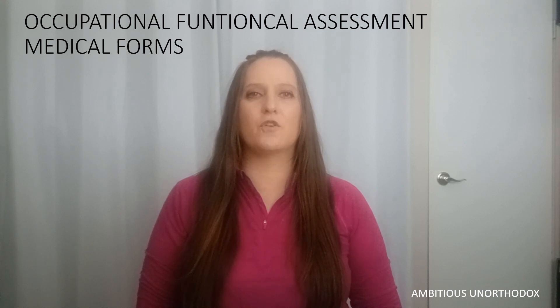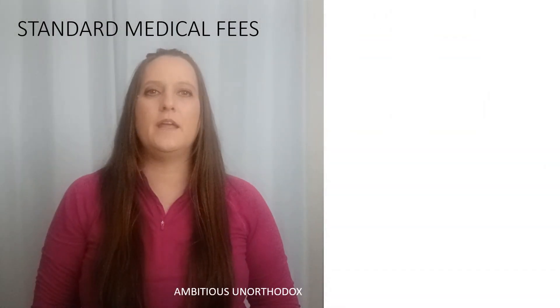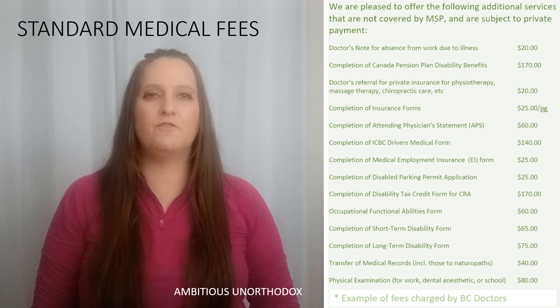That's a lot of medical forms, and it's expensive, especially when you have no income. Here in British Columbia, doctors use a standard fee guide to base the fees they charge to complete medical forms. Here's an example of what BC doctors charge.